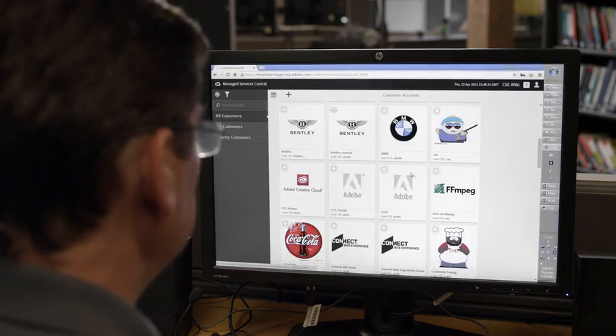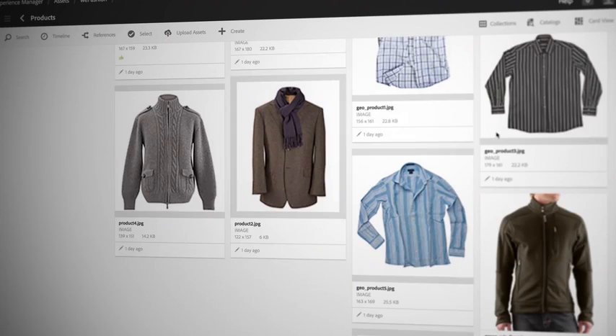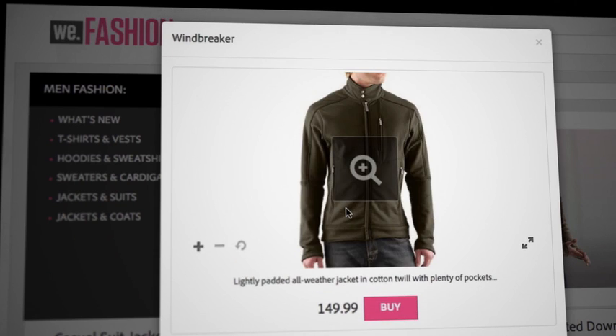Adobe Experience Manager is tightly integrated with Adobe Creative Cloud. So we have a streamlined way of getting great assets from Adobe Creative Cloud to Experience Manager, and we've enabled people to do more interesting and valuable things with those Creative Cloud assets.